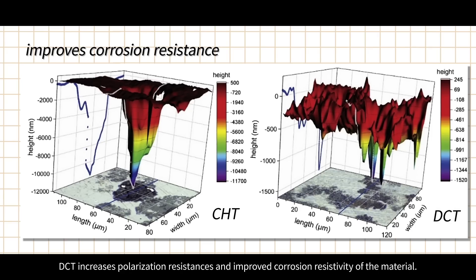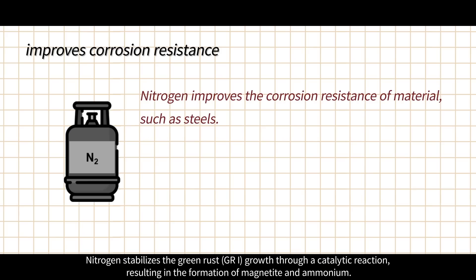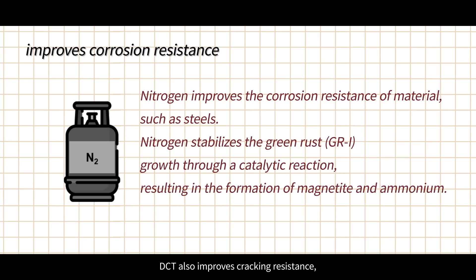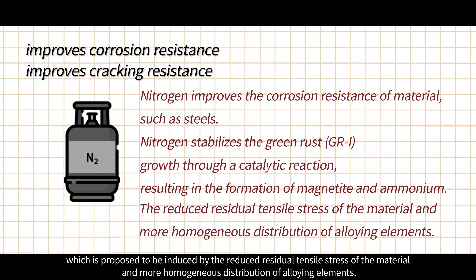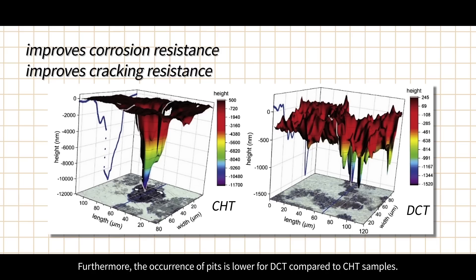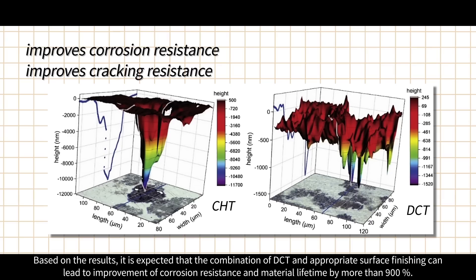DCT can also improve corrosion resistance of materials. DCT increases polarization resistances and improved corrosion resistivity. Nitrogen is incorporated into the material surface through immersion in liquid nitrogen, which improves the corrosion resistance of steels. Nitrogen stabilizes green rust growth through a catalytic reaction, resulting in the formation of magnetite and ammonium. DCT also improves cracking resistance, proposed to be induced by reduced residual tensile stress and more homogeneous distribution of alloying elements. The occurrence of pits is lower for DCT compared to conventionally heat treated samples, and DCT samples display triple shallower pits. The combination of DCT and appropriate surface finishing can lead to improvement of corrosion resistance and material lifetime by more than 900%.